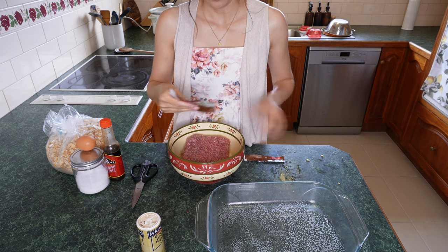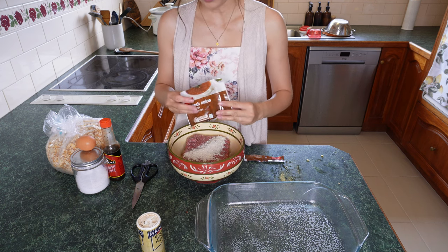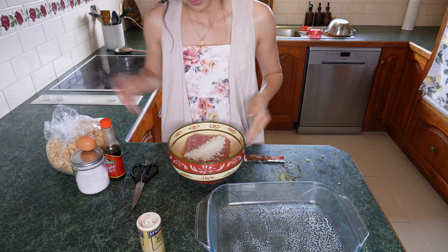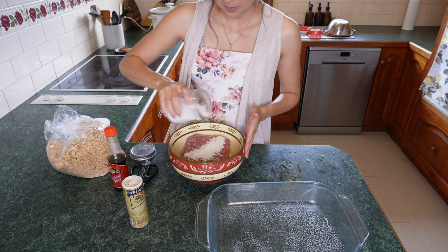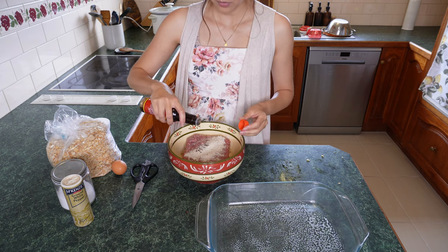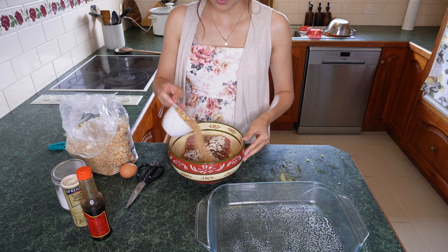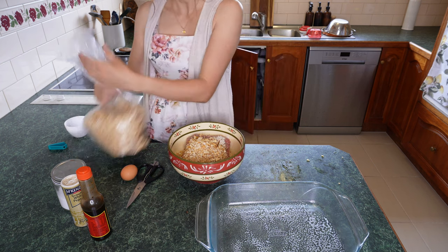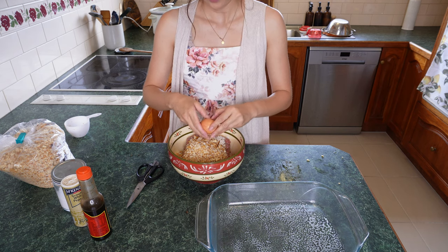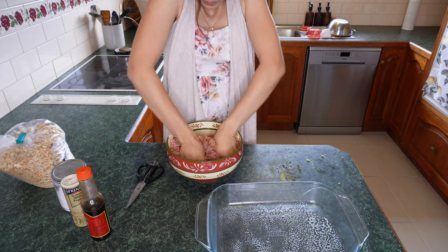Now we're going to work on our meatballs now that the oatmeal has had a chance to soak. We're going to put the whole kilo of mince in and use half a packet of French onion soup as the flavour. You don't need mushrooms if you don't have them — you can just stick with this flavour. I'm adding some salt, pepper, about a tablespoon and a half of Worcestershire sauce, one cup of breadcrumbs — we made these in one of my last videos — and an egg. Then we're going to mix all of this together until really well combined.